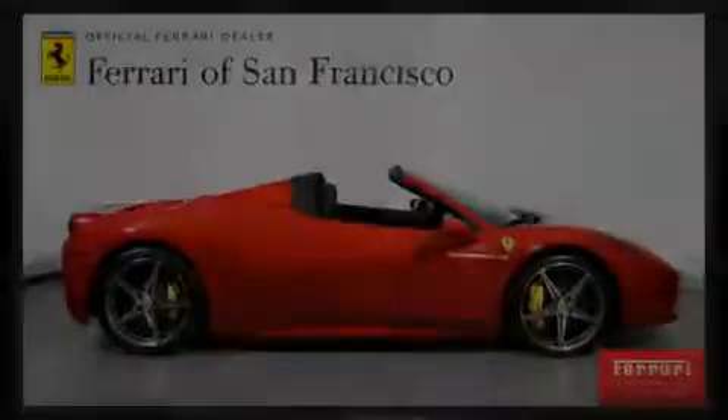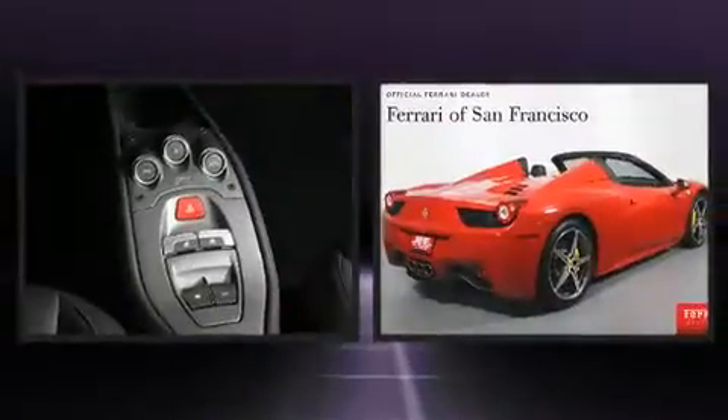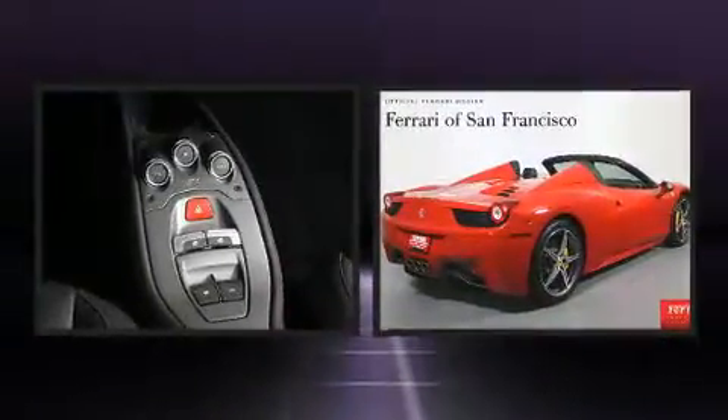Introducing the 2014 Ferrari 458 Spyder. With fewer than 5,000 miles on the odometer, this vehicle stands out from the competition.